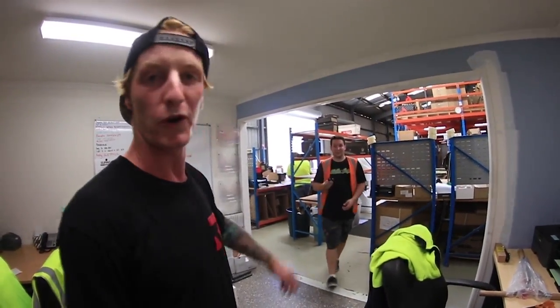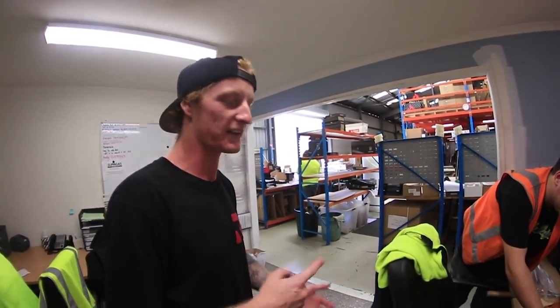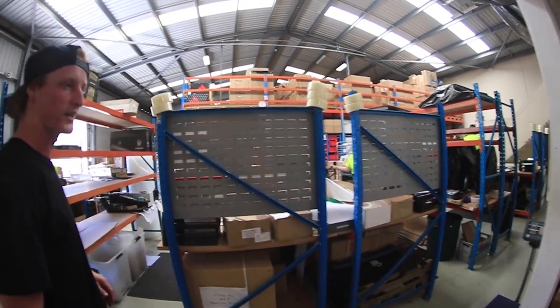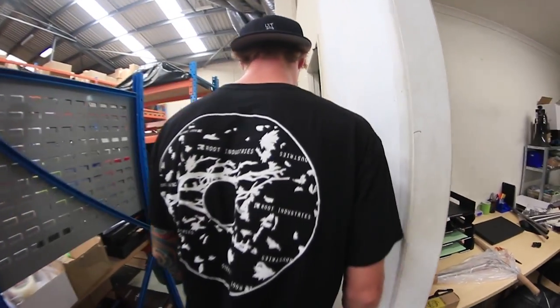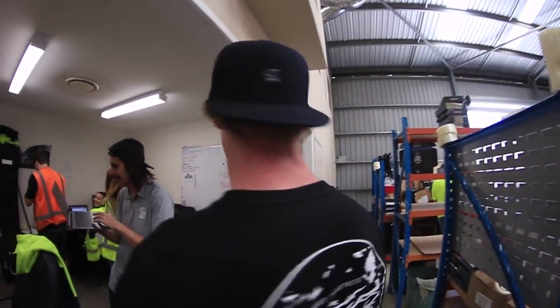All right, first things first — we got people working, grinding hard. People walking around with laptops. We got T-cars, the whips. We have scooter parts for days, workers everywhere. This place is popping — like a fiesta at all times. People are doing orders, putting stuff in. We got a scale — I'm actually curious how much I weigh. Looks like 72 kilograms. I don't know what that is in pounds, but that's how much I weigh.